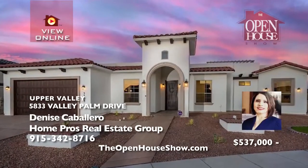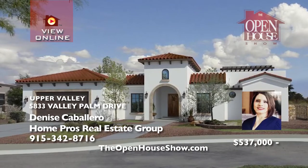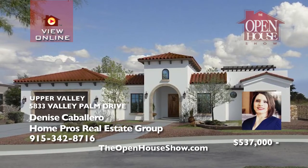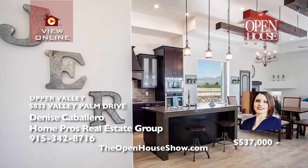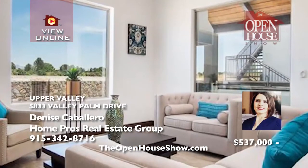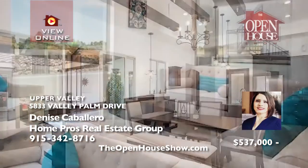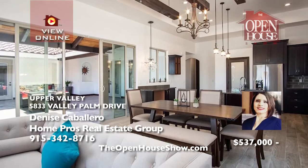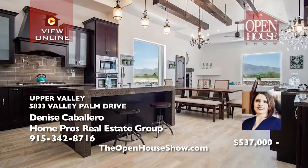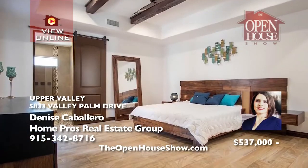Let JER Custom Homes design and build the custom home of your dreams, such as their Meijer floor plan, a four-bedroom plus office home with a guest quarters. Imagine the gatherings in the open concept family, dining, living area with fireplace, wood beams, and sliding patio doors for indoor-outdoor entertaining. Your kitchen will feature stainless appliances, a big island, and granite or quartz countertops. The primary suite is fabulous.